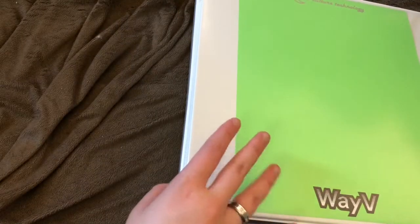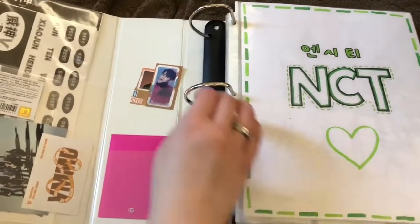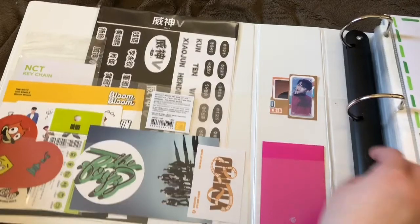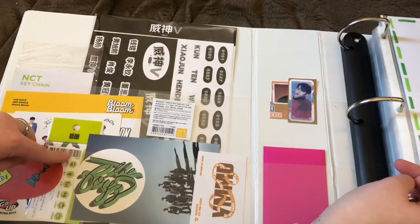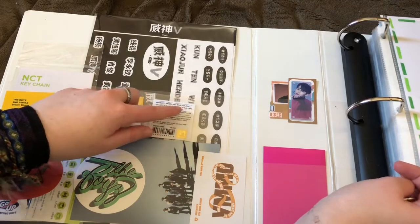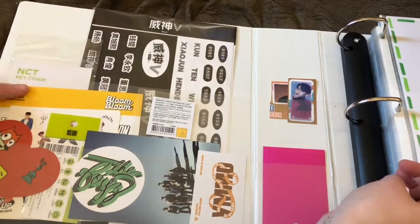Without talking too much, since it's been a while already, we're gonna start with the bigger binder, which is my more priority group binder. I care more about these collections and I look for these to trade more. So we open it, and on the left here we just have some extra stuff like postcards, stickers, these bags that have the word Kun on them, because I got Kun stuff, and the Kun tattoo sticker set.